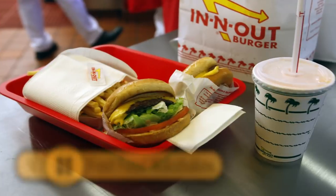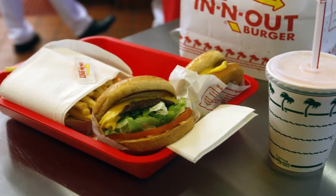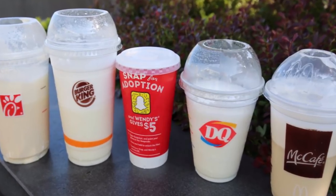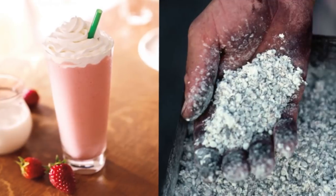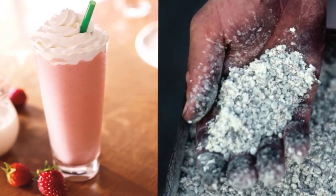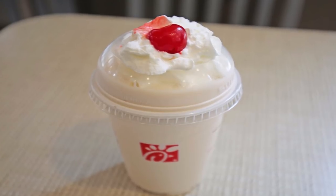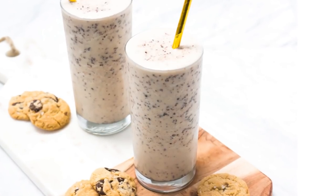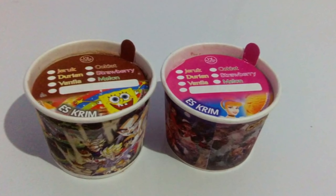Fast Food Milkshakes: Most people who've ordered from a fast food restaurant have tried a milkshake. Unfortunately, not many fast food chains use real ice cream — those that don't add over 50 ingredients and chemicals to their frozen drinks. It's not uncommon for crushed-up bugs to be added for color. Some even contain secretions from a beaver's anal glands to create that vanilla flavor. There are also dangerous chemicals added for consistency and thickness. Before your next shake, ask if they use real ice cream — if not, just order a soda.